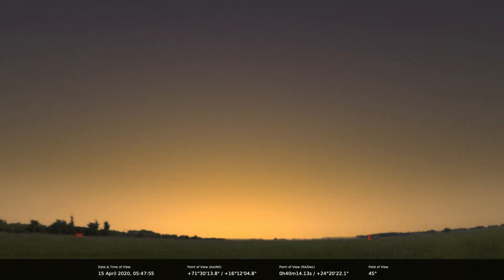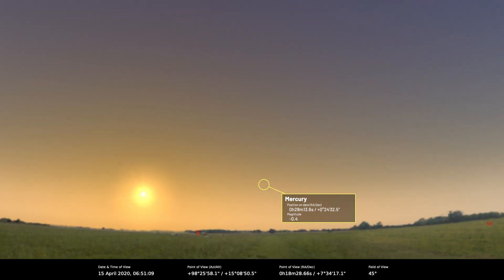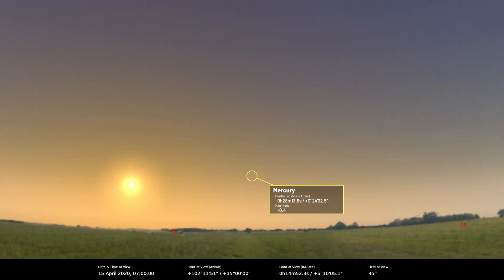Let's start with the inner solar system and Mercury — it's really quite poorly placed for most of this month. It's in the morning sky, and in the morning sky the ecliptic is quite low to the horizon around sunrise time, so Mercury isn't very high up at all.